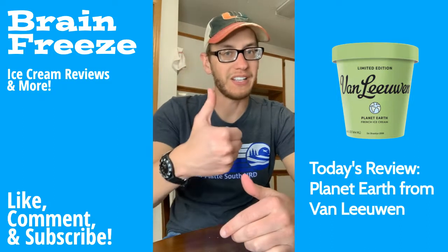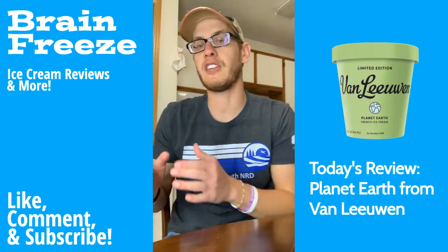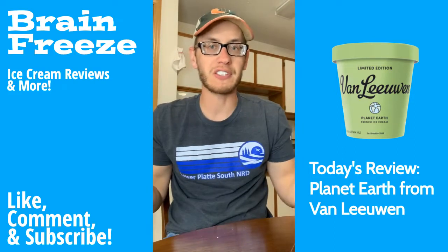Before we get started, make sure you drop me a like, subscribe to the channel, join the Freeze Fam, and leave me a comment — what's your favorite thing to do outside?